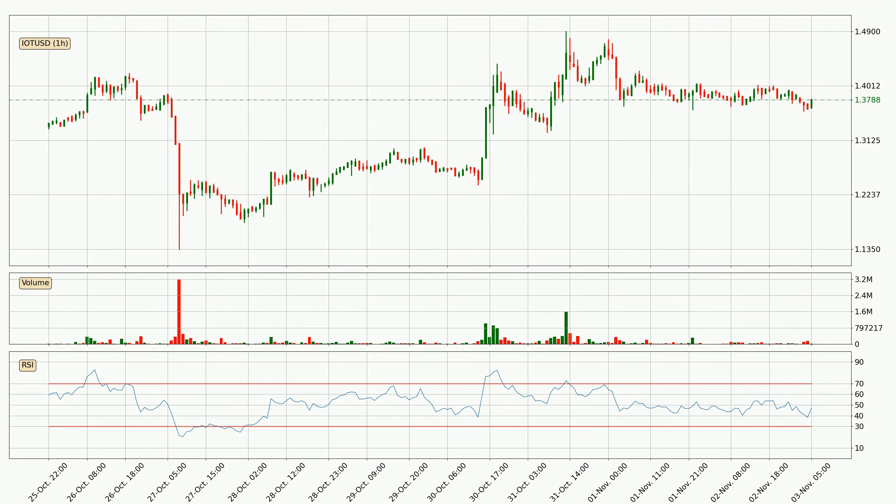Jumping to the hourly relative strength index, the current hourly RSI is at 47. So there are currently no signs of the crypto being overbought or oversold.